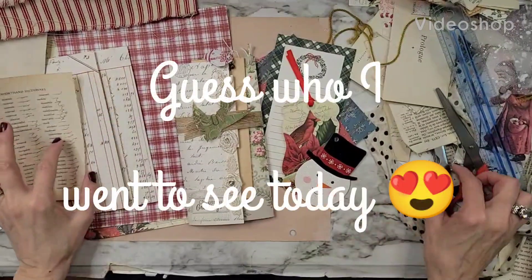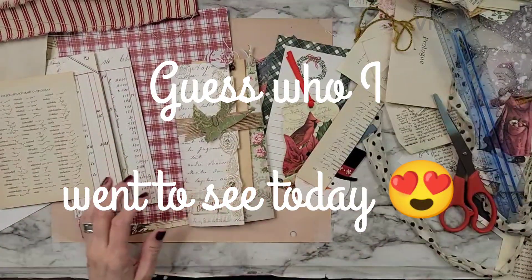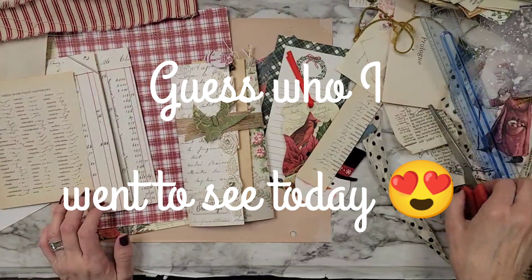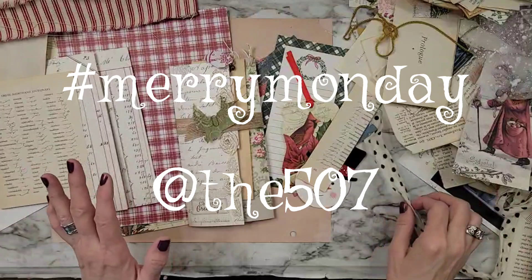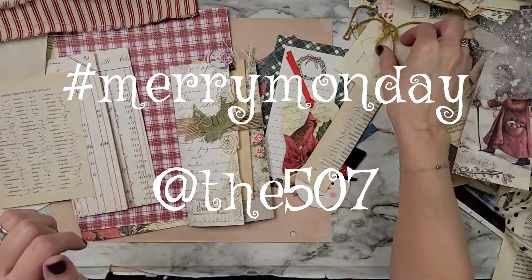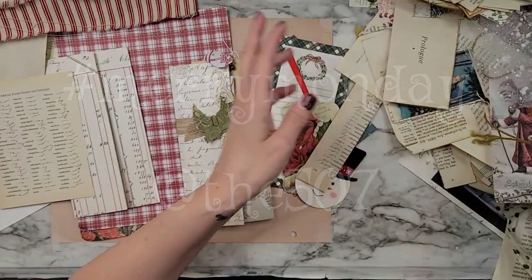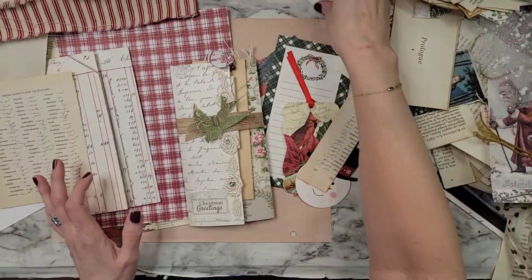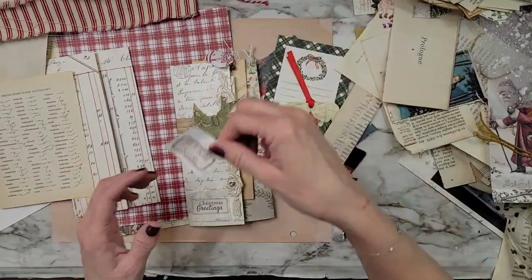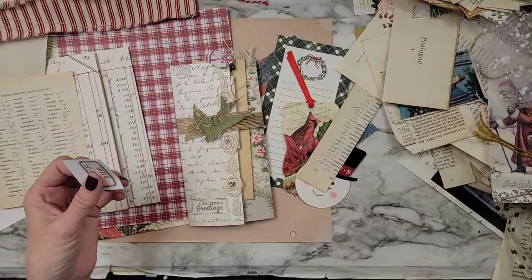Good morning, girlfriends. This is Leslie at 507 Little House Journals, and we are here for a Merry Mondays. Well, it's actually afternoon because guess what? Jojo was in town shopping — he's doing all the shopping, and he's wrapping everything too. It's fabulous.